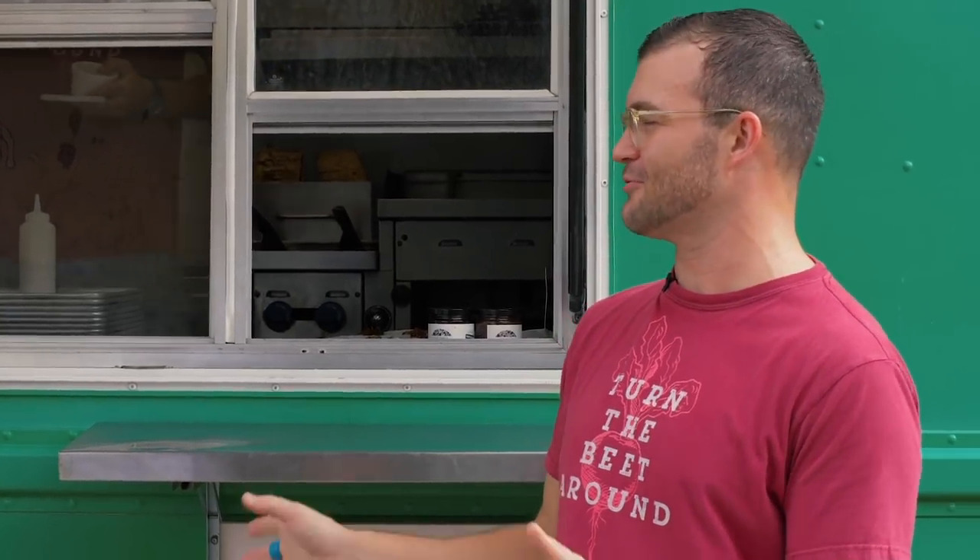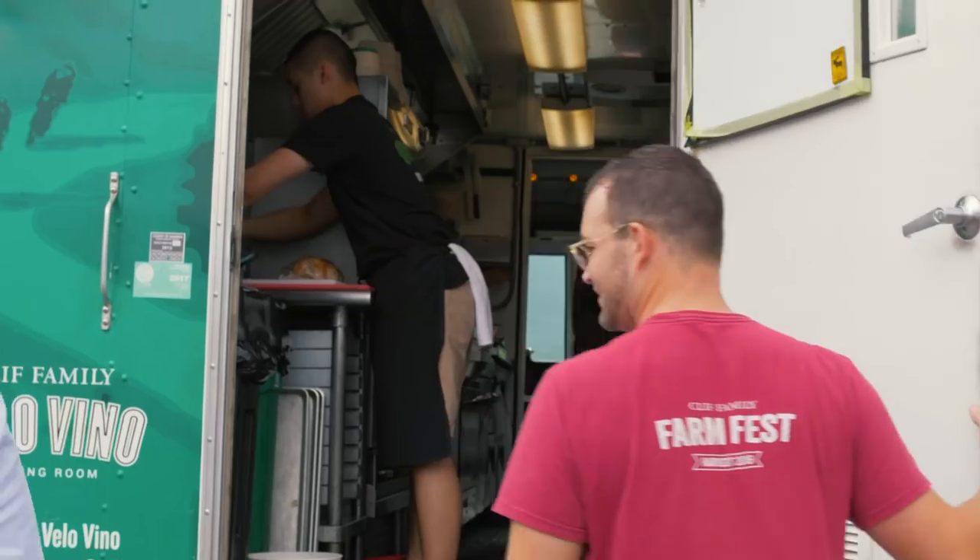Hi, John. Andy Neiman. Nice to meet you. John McCallum. Dan, nice to meet you. Welcome to Cliff Family Winery — you're standing in front of our Bruschetteria. We have a great green food truck where we're going to show you how to prepare some bruschetta. If you guys are ready to jump in, we can go inside.